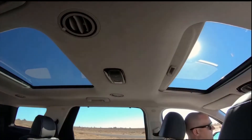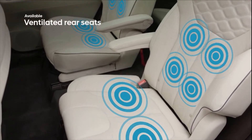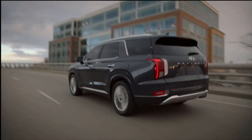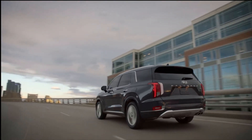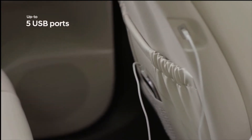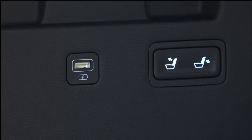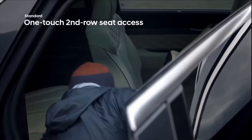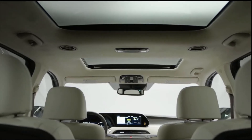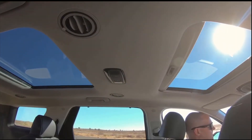On the second row you get a sunshade and the choice of captain chairs or a full bench. Amazingly, you're getting heated and ventilated seats on the second row as well — even a $60,000 Ford Explorer doesn't offer that. Seats are slideable back and forth with reclination, and there are more than enough charger outlets. The third row has an electric recliner, and even there your knees won't touch your face like in other SUVs. There are also two sunroofs — one for passengers and one for the front seats.